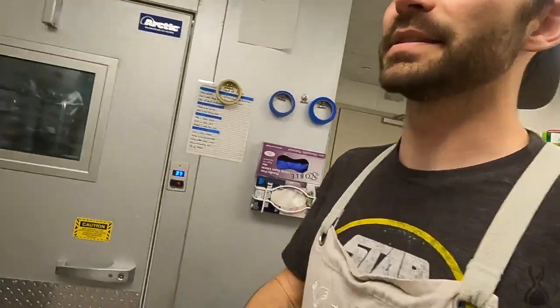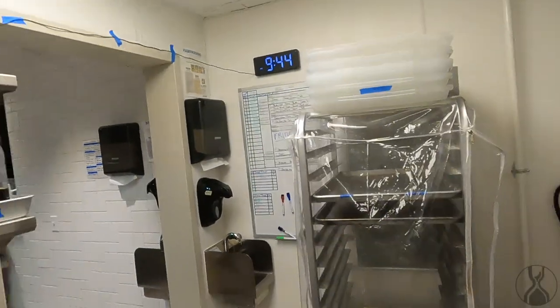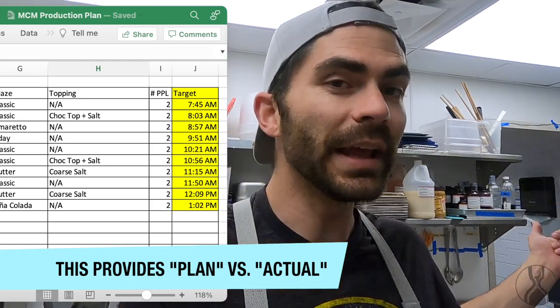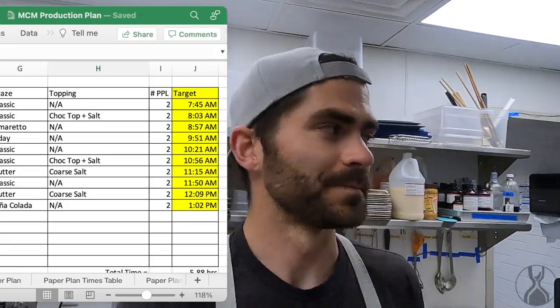In any case, this is a huge accomplishment — there's now a production schedule that has a target time for every single flavor done throughout the morning, and we can hit it within plus or minus a few minutes for hours in a row, which is awesome.